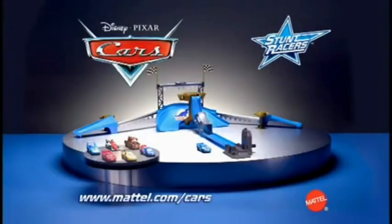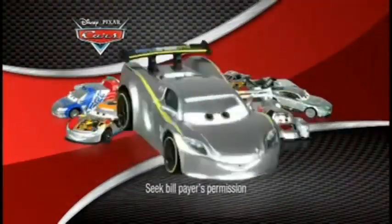Cars Stunt Show play set with one car, adults assembled. Other stunt racers' cars each sold separately. The cars have a brand new shiny silver look. Go to Disney.co.uk to find out why the cars have turned silver.